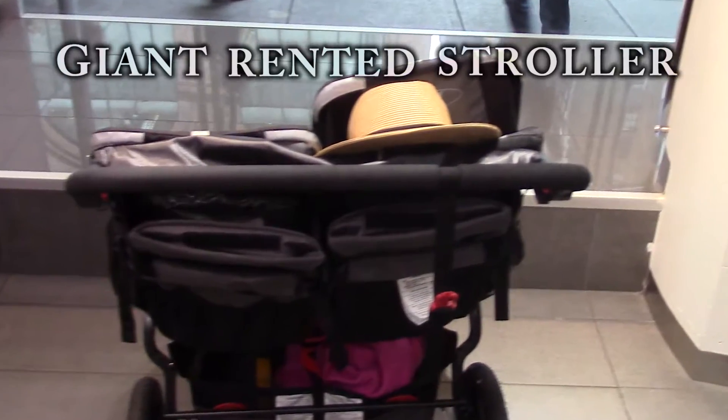Here we are in the lobby of the Empire State Building with our giant rented stroller. This should be interesting. A nice lady just gave me a hot tip: before you go all the way to the top, take the elevator to the second floor — that's where you can use the restroom, then you go up. Because you don't want to have an accident on the top of the Empire State Building.